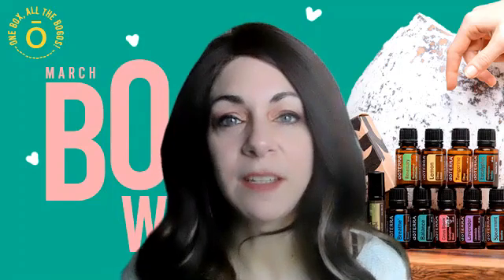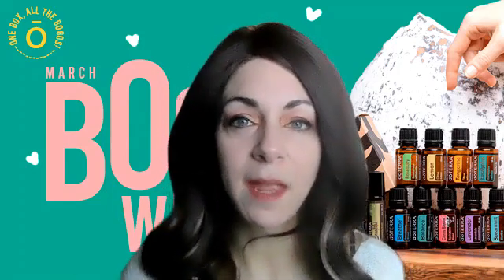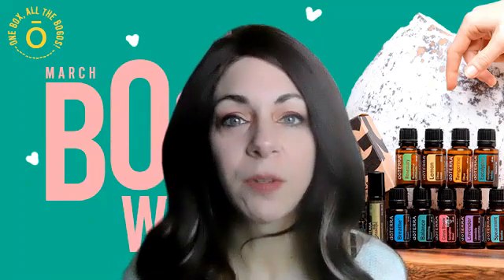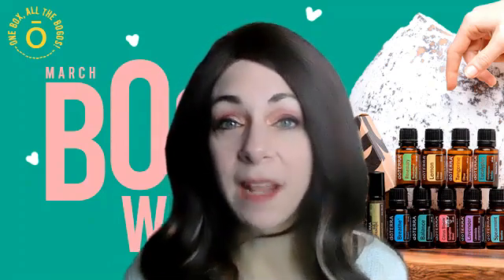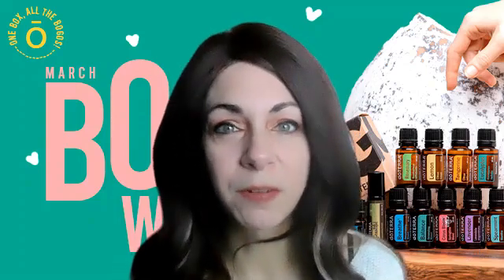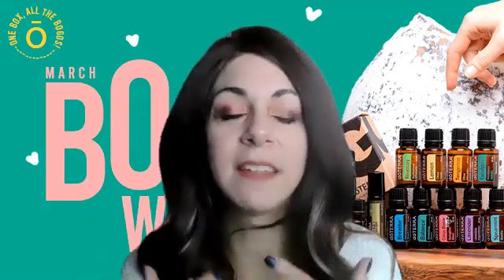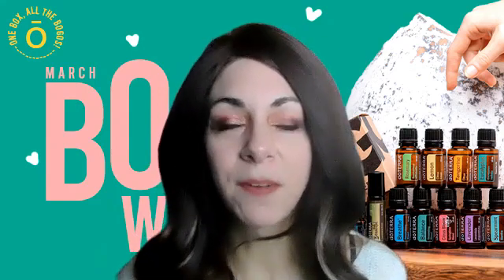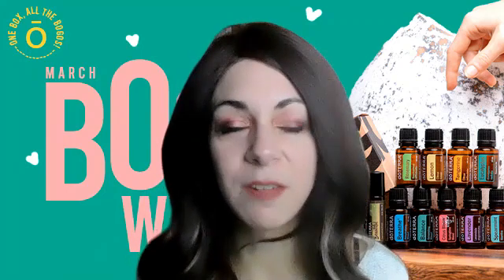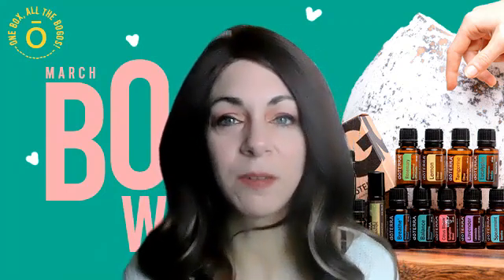One of my other ways to use it is adding it to a roller — it's very supportive for skin issues. So I include fractionated coconut oil, frankincense, and now I'm going to add some Roman chamomile to it because it is also so supportive for your skin. I use it for fine lines, spot treatment for acne, or if my face gets a little red from eczema.